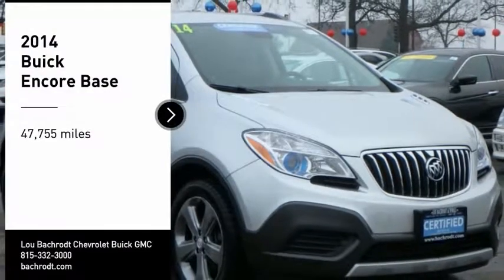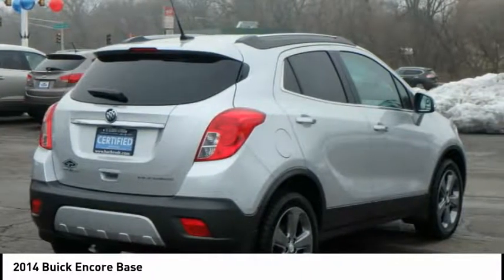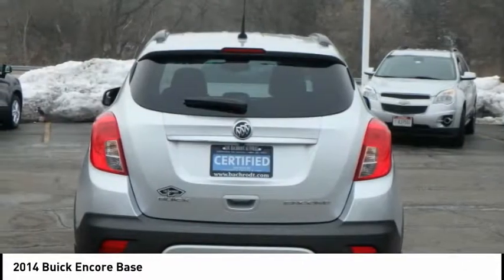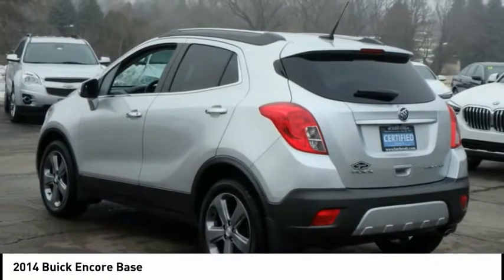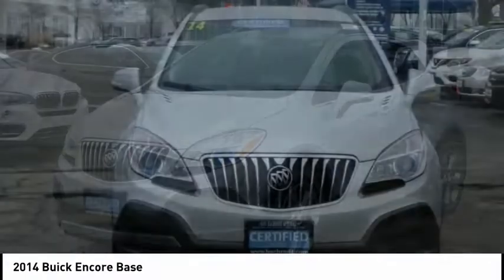Take a ride in the 2014 Encore. The Encore captures Buick's traditional strengths while demonstrating luxury and style in a petite size. It's amazingly quiet at freeway speeds, and the suspension engulfs pavement imperfections, providing passengers with a pampered ride.